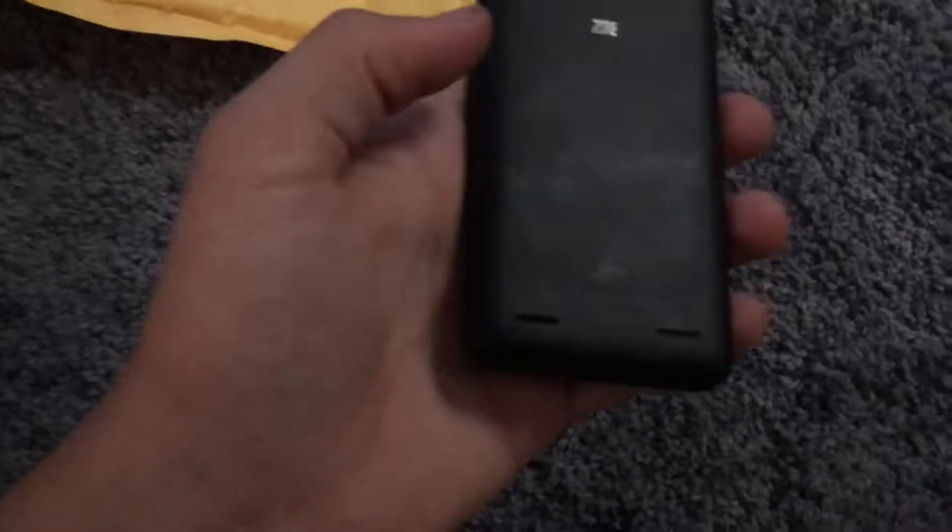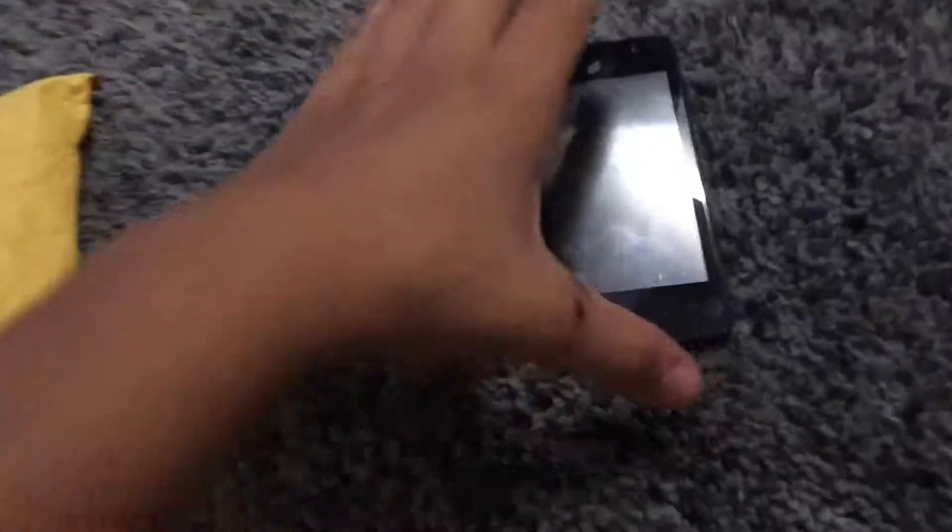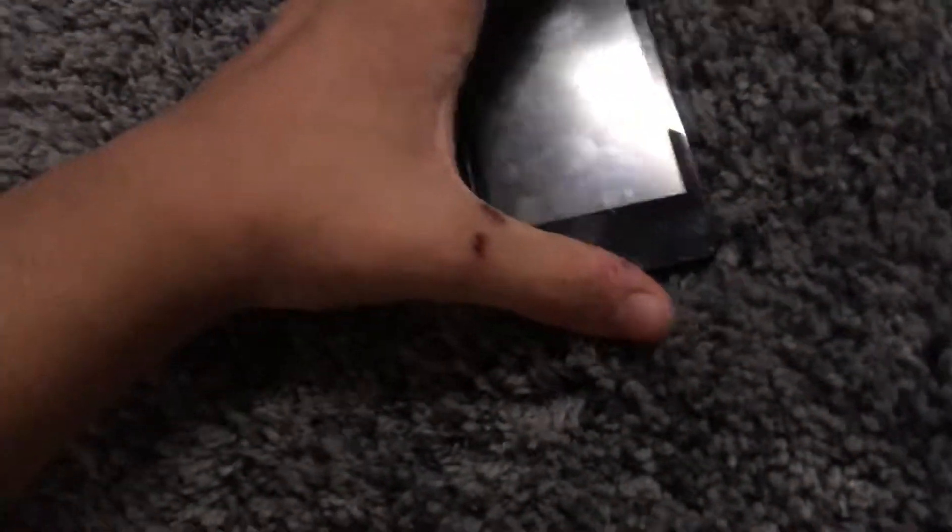Okay so this is a ZTE Paragon. I'm pretty sure these are pretty nice phones. Let me turn that on — they all work by the way, this one is just dead. Yeah, that's just dead. Let me plug that in — something tells me I'm gonna need a lot of chargers.